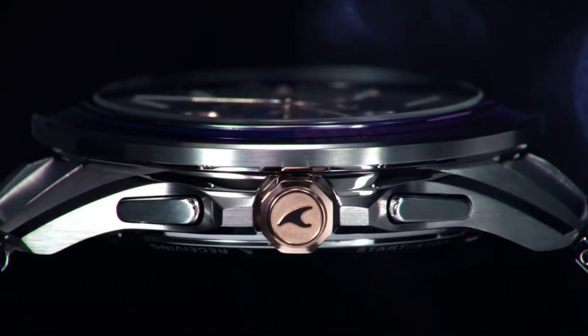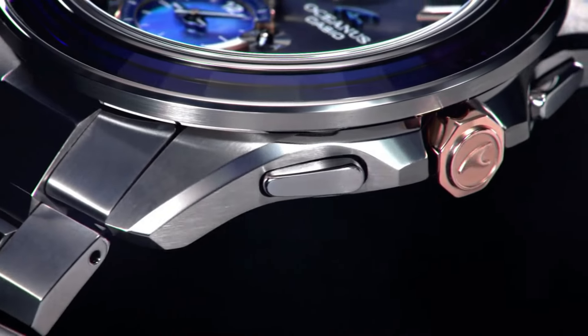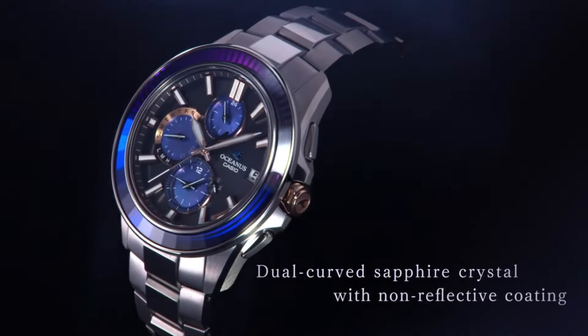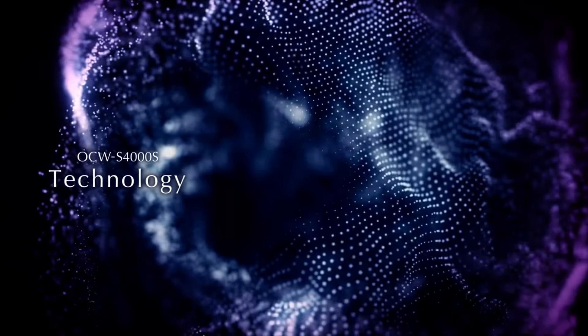Item weight 3.1 oz. Movement: quartz. Case thickness 11.7mm. Display type: analog. Dial color: black.